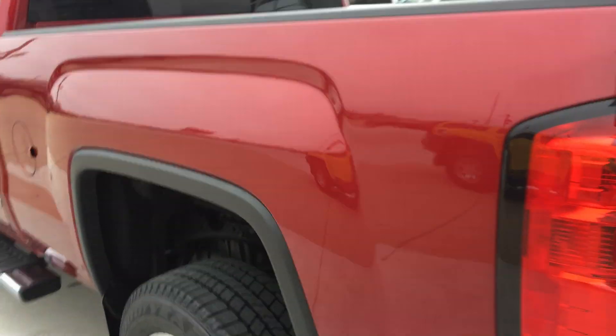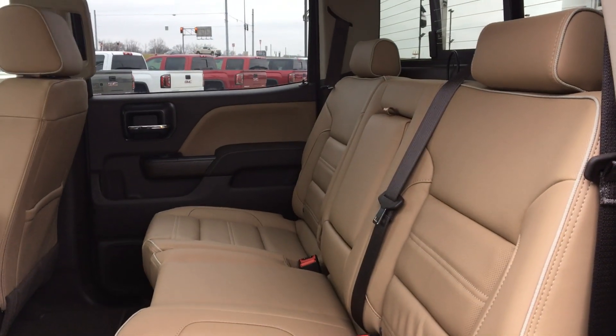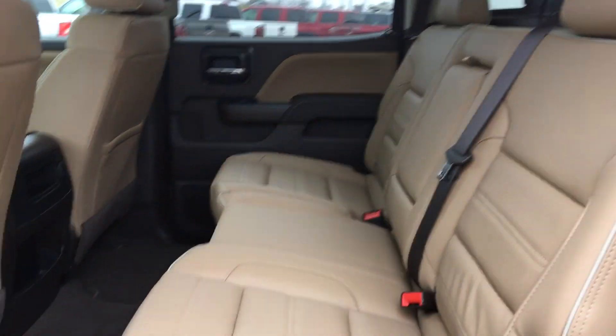This vehicle also features remote start. The passenger back seat is a large and premium leather tan bench seat.